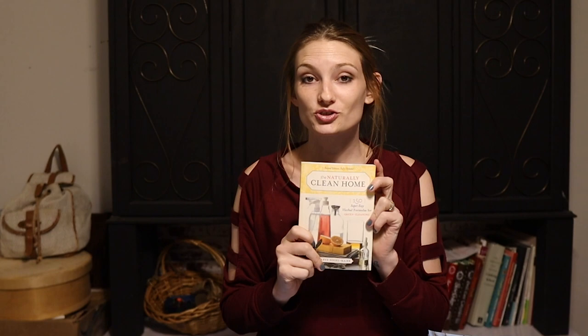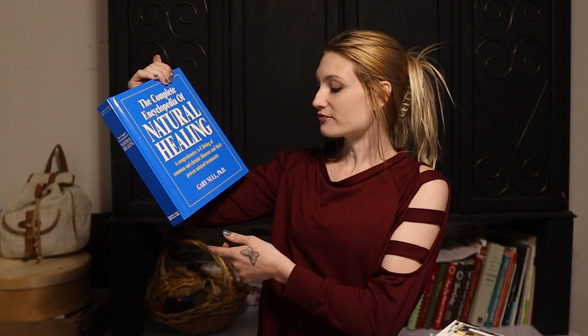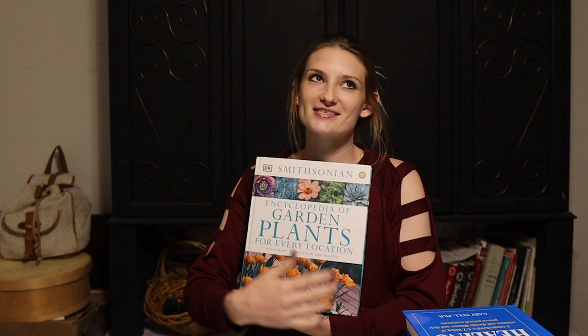This one also counts: The Naturally Clean Home, using herbs and essential oils and vinegars to clean your home naturally. Another tried-and-true textbook: The Complete Encyclopedia of Natural Healing, a comprehensive A to Z listing of common and chronic illnesses and their proven natural remedies by Gary Null, PhD. And last but not least, The Smithsonian Encyclopedia of Garden Plants for Every Location — now this isn't exactly about herbs, but it's about plants, and who doesn't love books on plants?